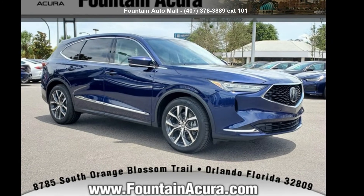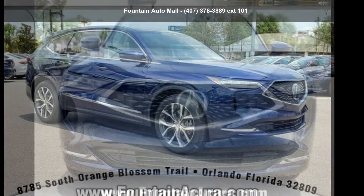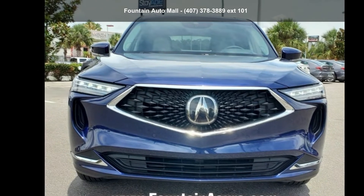Check out this Acura 2022 MDX Technology. If you are looking for a first-class ride, you have found it.